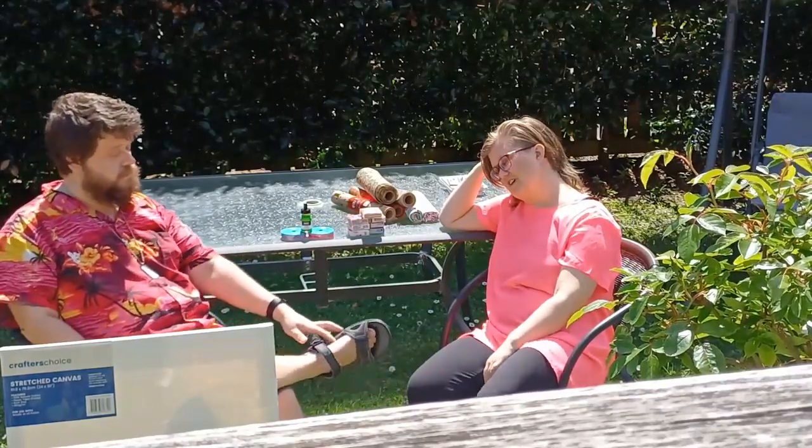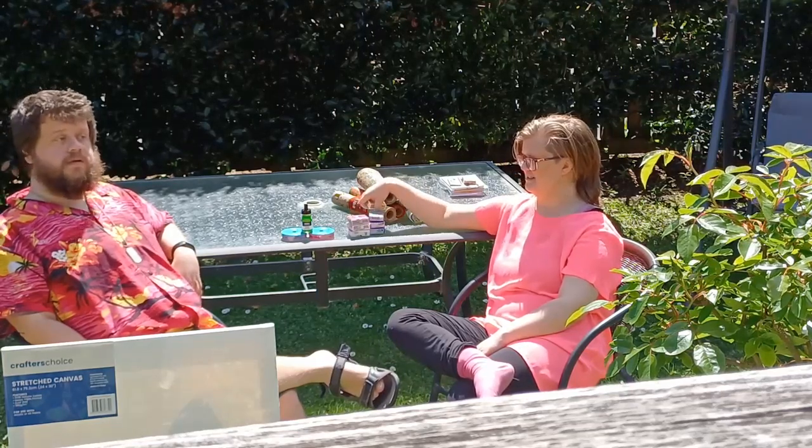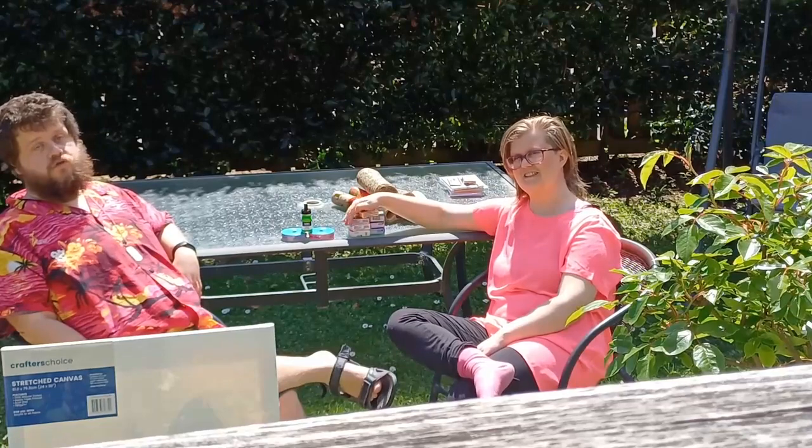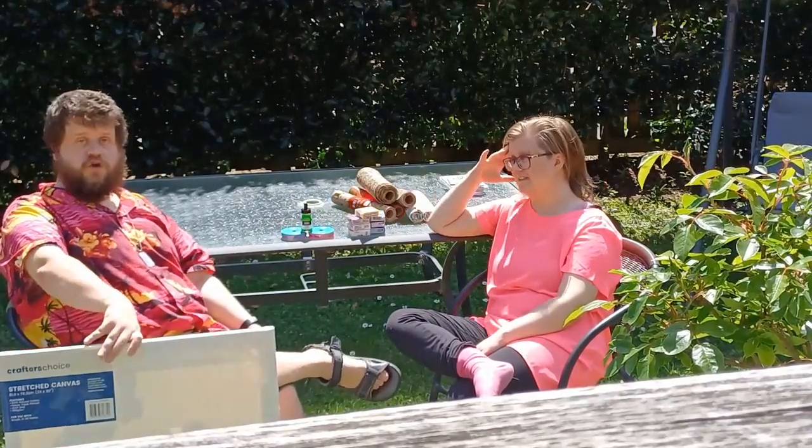Thank you so much for watching our Shop With Me video, and thank you for tuning in to the first episode of Danny and JL Shows You Stuff. This concludes the video, so please like, comment, subscribe, and hit that little ding-a-ling. We'll look forward to showing you more stuff in the future.